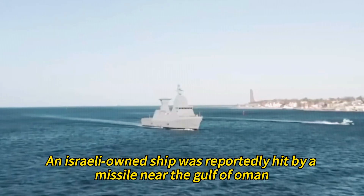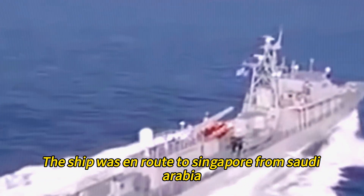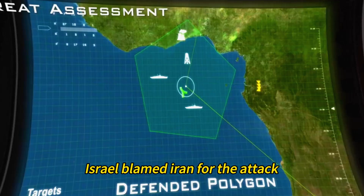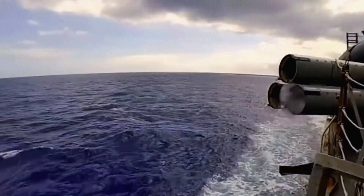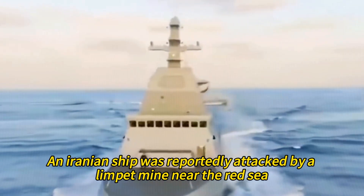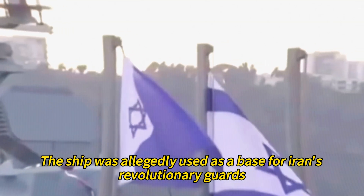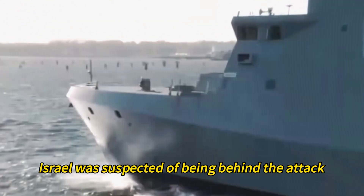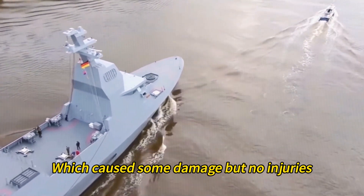In February 2021, an Israeli-owned ship was reportedly hit by a missile near the Gulf of Oman while en route to Singapore from Saudi Arabia. Israel blamed Iran for the attack, which caused minor damage but no casualties. In April 2021, an Iranian ship was reportedly attacked by a limpet mine near the Red Sea. The ship was allegedly used as a base for Iran's Revolutionary Guards. Israel was suspected of being behind the attack, which caused some damage but no injuries.